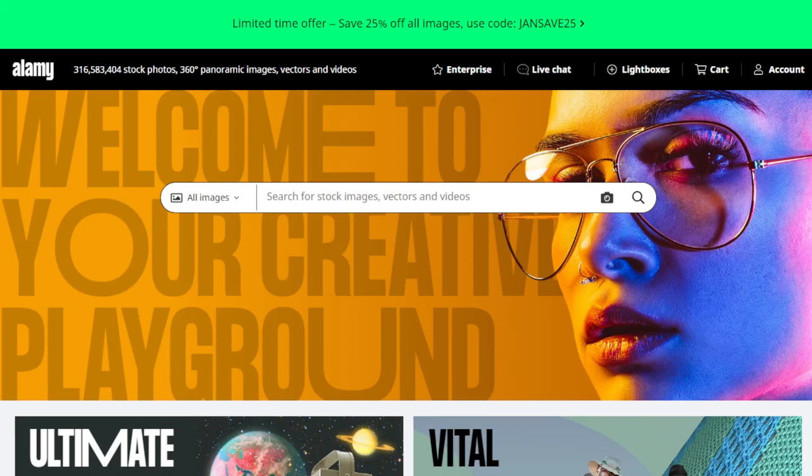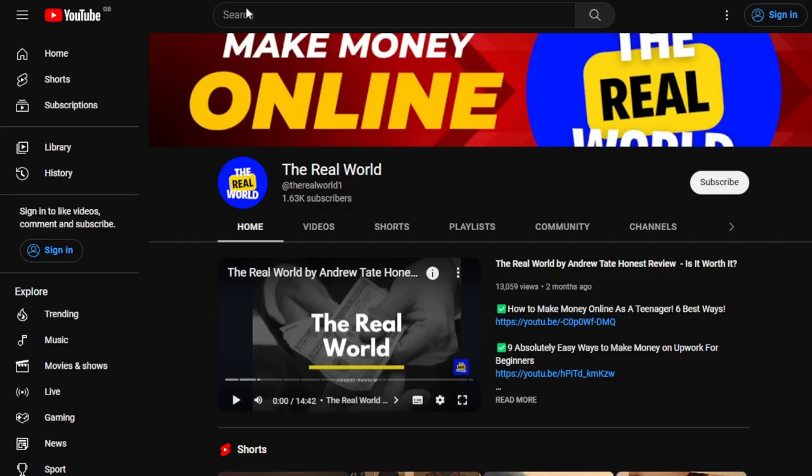Hello everyone, welcome back to my channel. In today's video I'm going to be showing you how to make money online with stock photography, and I will be showing you 10 of the best websites where you can make money from your photos. Before we begin, I'd appreciate if you hit the subscribe button so you can get updated about different ways to make money online.